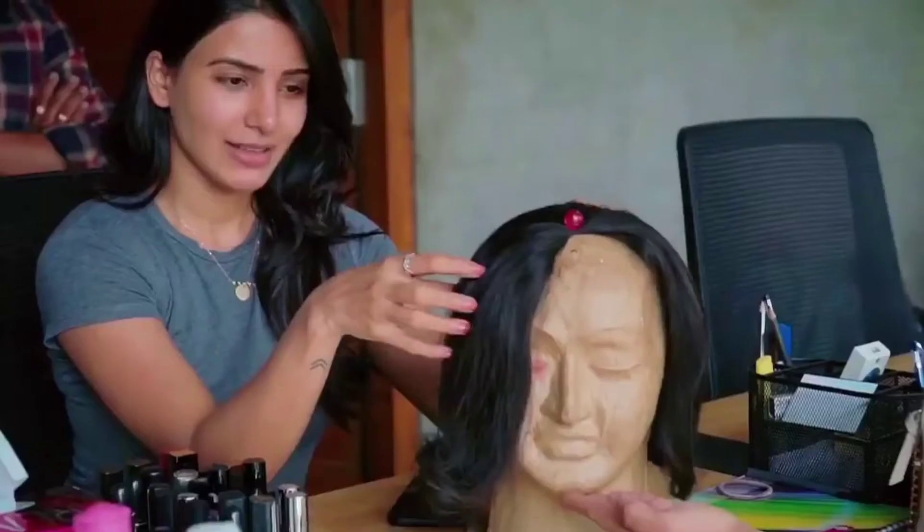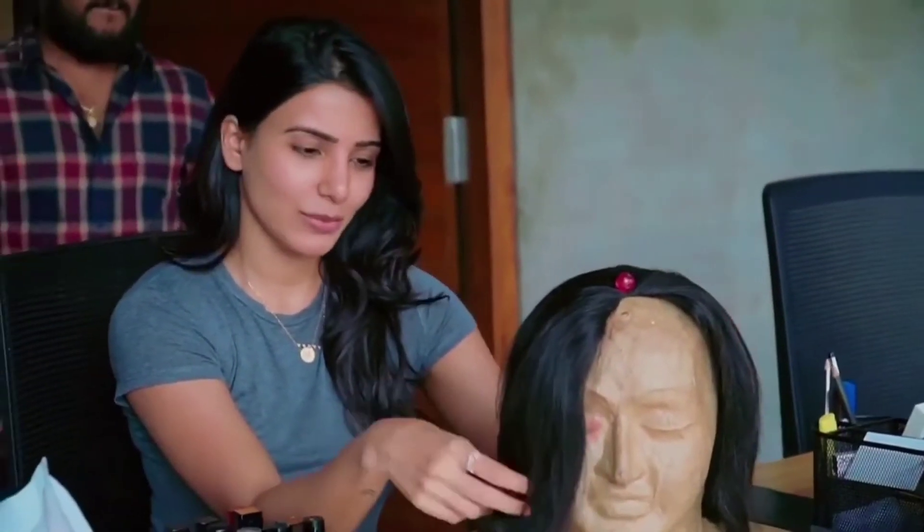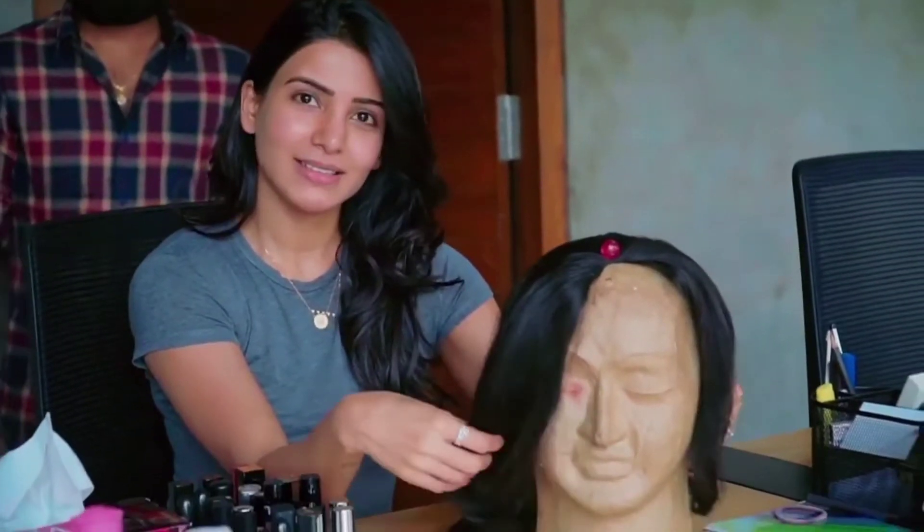This is Baby. That's why there was consistency every day with the hair — because it's not my hair. Thank you, Baby. You're way cooler than I am.